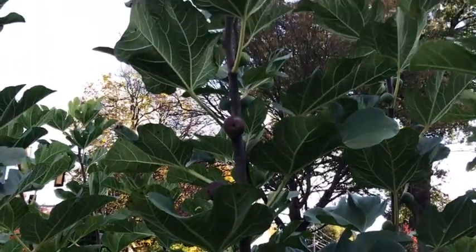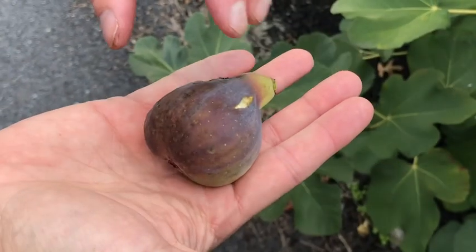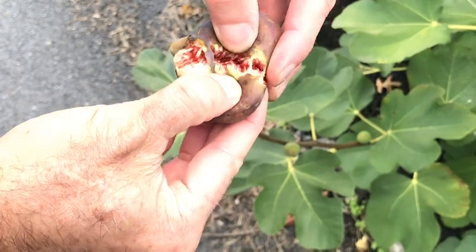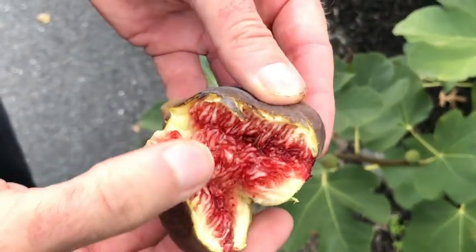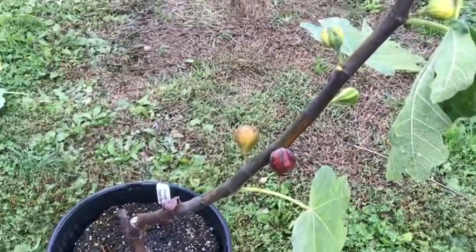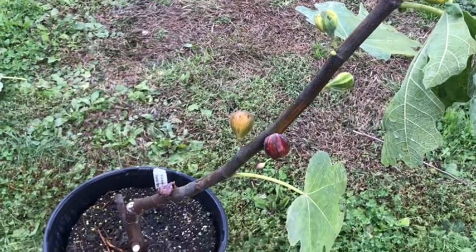Italian 258 is a very vigorous variety. You can see they're a really good size — they don't color up on the side not facing the sun, but they're beautiful figs. You can see the syrup; it is absolutely one of my favorites. This one is in a pot, though I also have a few in the ground as well.